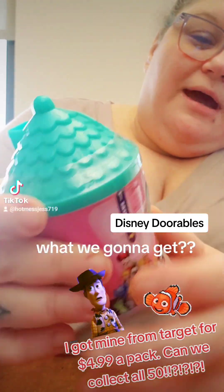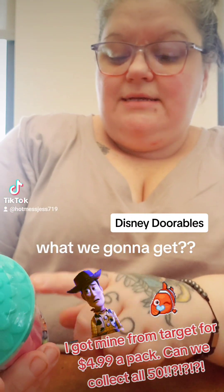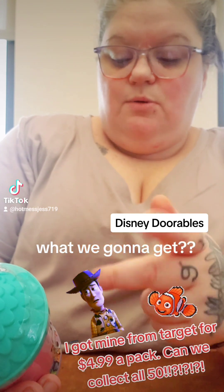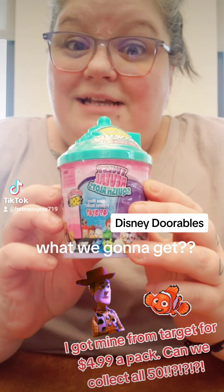So it's shaped like a little house and it's adorable. Inside here it says collect all 50. Inside here, how many figures? Four, five, six — question, question, question. Series one. So let's do it.